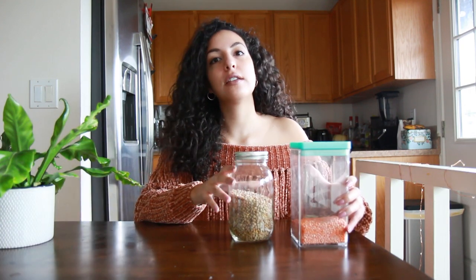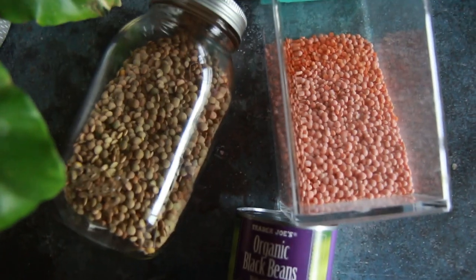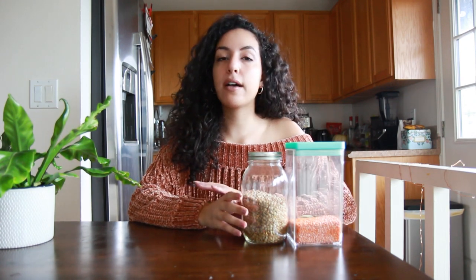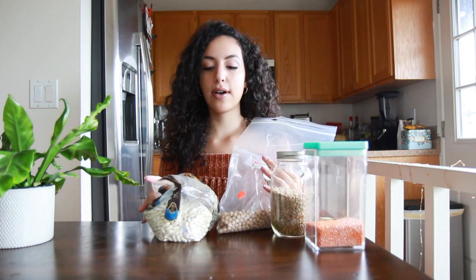Now let's get into it. I'm going to start off by showing you some dry nuts, seeds, and legumes because these can stay in your pantry for months. Here I have red lentils and brown or green lentils. These are a great protein item for a variety of vegan recipes — you can add them to pasta sauce to make a tomato-based vegan meat sauce, and they also cook great in curries and stews.